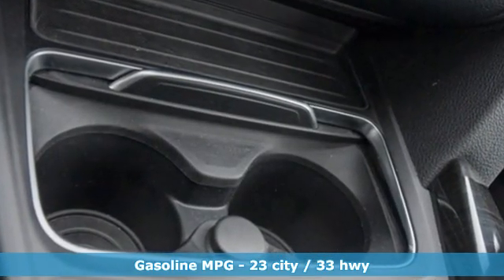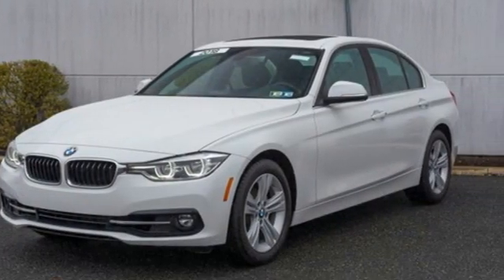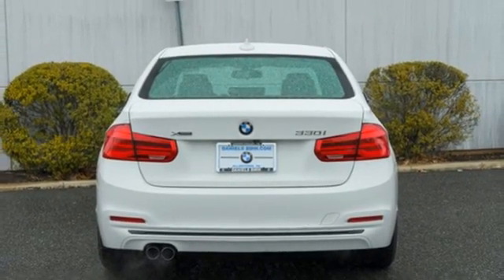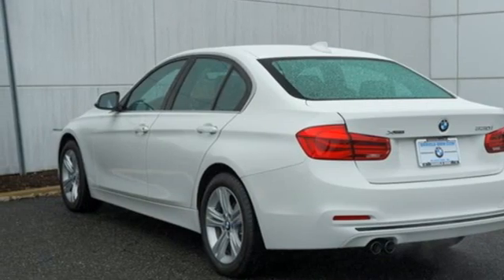It comes nicely equipped with features you'll love: Bluetooth wireless audio streaming, dual-zone climate control, memory exterior door mirror settings, aluminum wheels, intercooled turbo inline four-cylinder engine, and gas pressurized shocks.